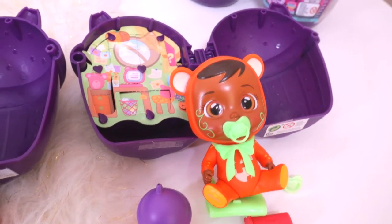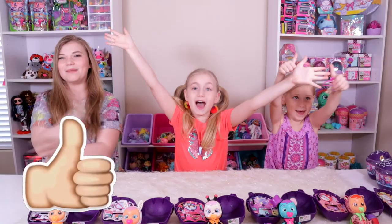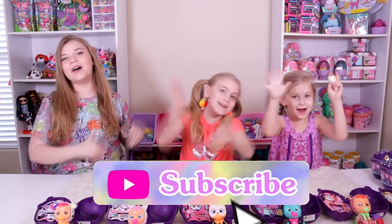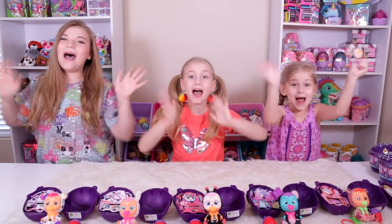An awesome jack-o-lantern! We hope you guys enjoy this video. Give this video a big thumbs up, subscribe, and go comment on Instagram at Toycapades if you guys have a favorite. We will see you guys next time — bye!